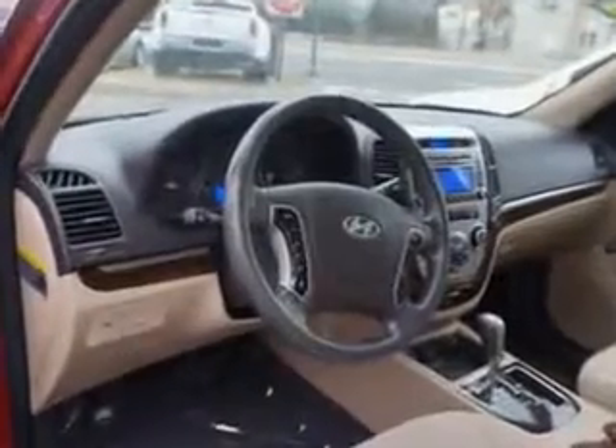Enjoy the drive and have peace of mind in this 2012 Hyundai Santa Fe at Edison Nissan today.